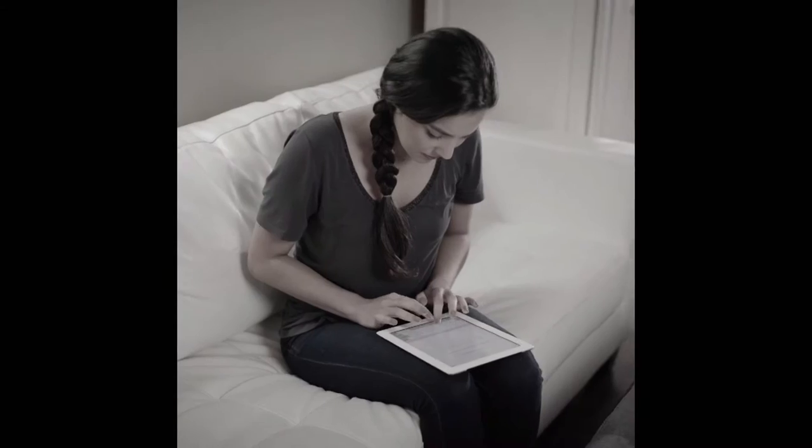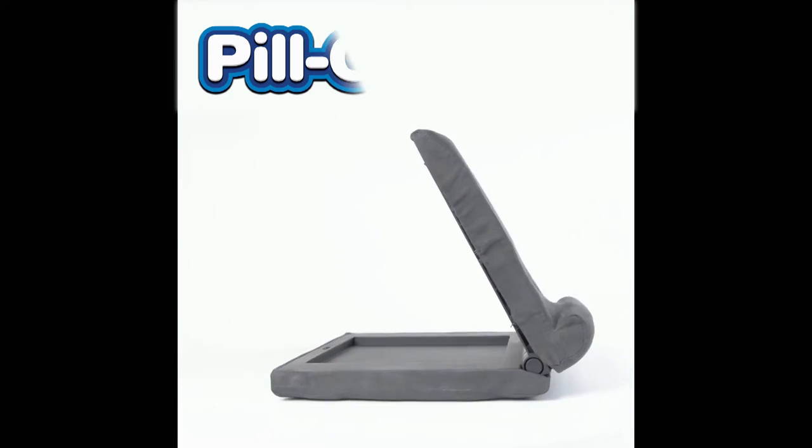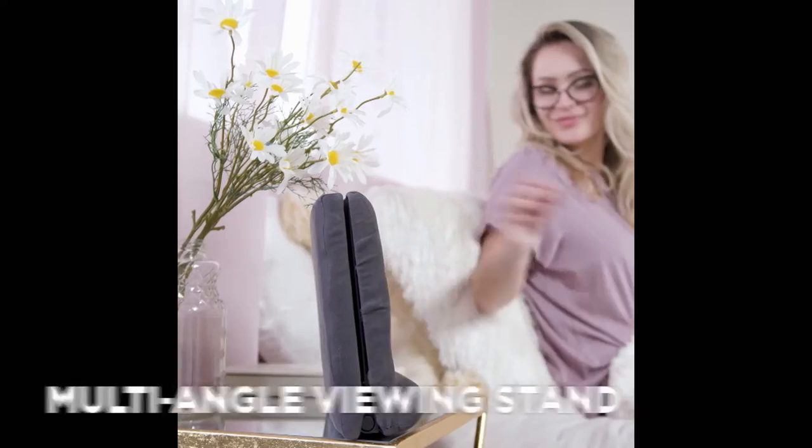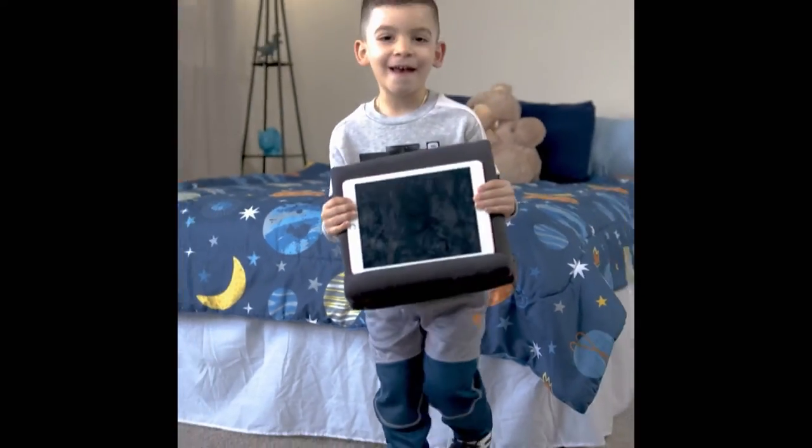Does holding your tablet in bed cause you hand, wrist and arm pain? Does watching your device on the couch make your neck and back say ouch? Introducing Pillow Pad Fold Away from JML, the multi-angle adjustable folding viewing stand that means you can watch any device hands-free.